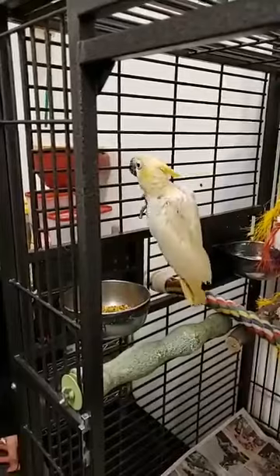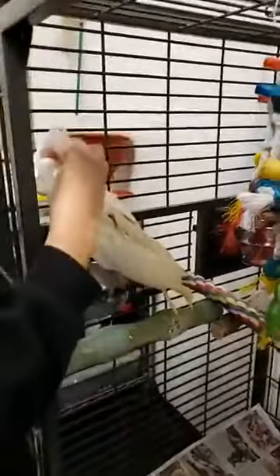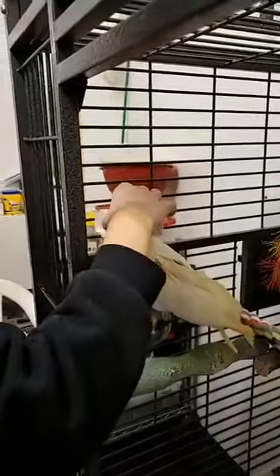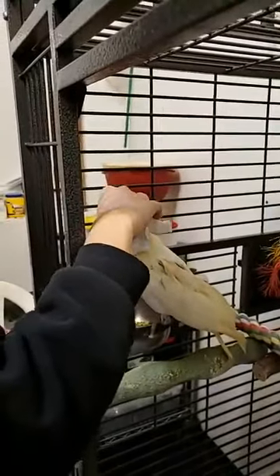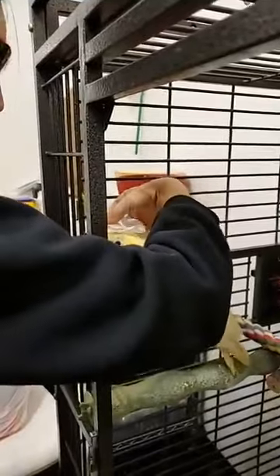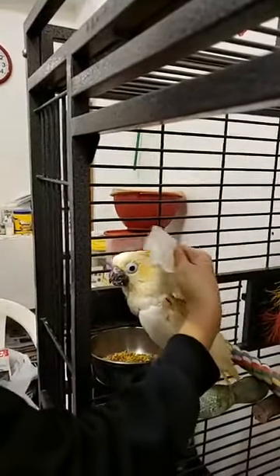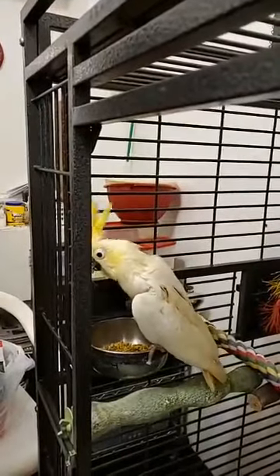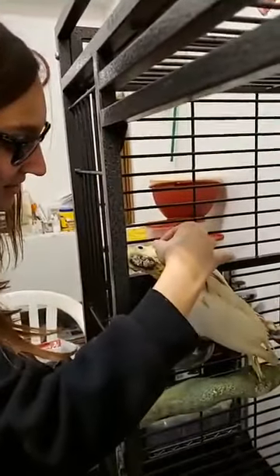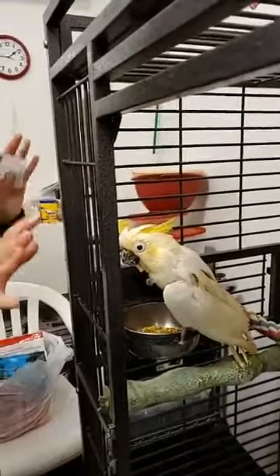I see that poopy butt. She's a really good bird, but she does need special care. She needs to be bathed daily and extra bathed. She needs to be groomed, basically. But we are raising funds this Giving Tuesday. We have a fundraiser going.